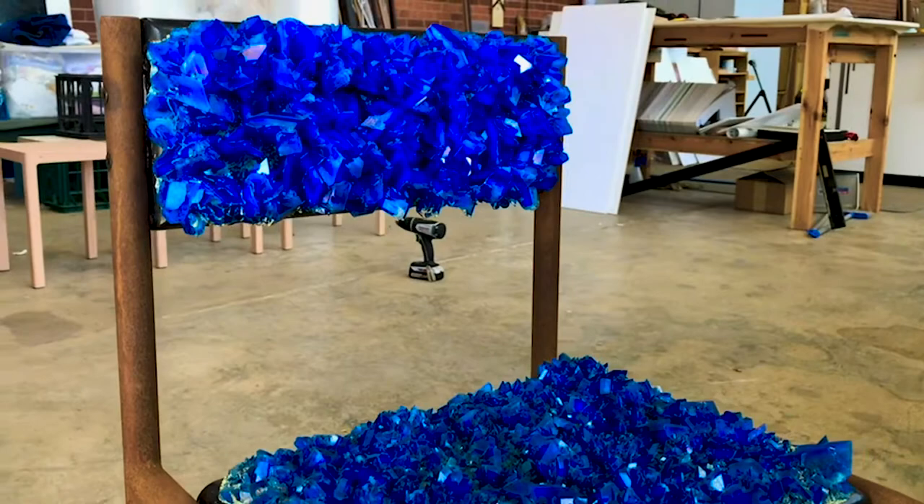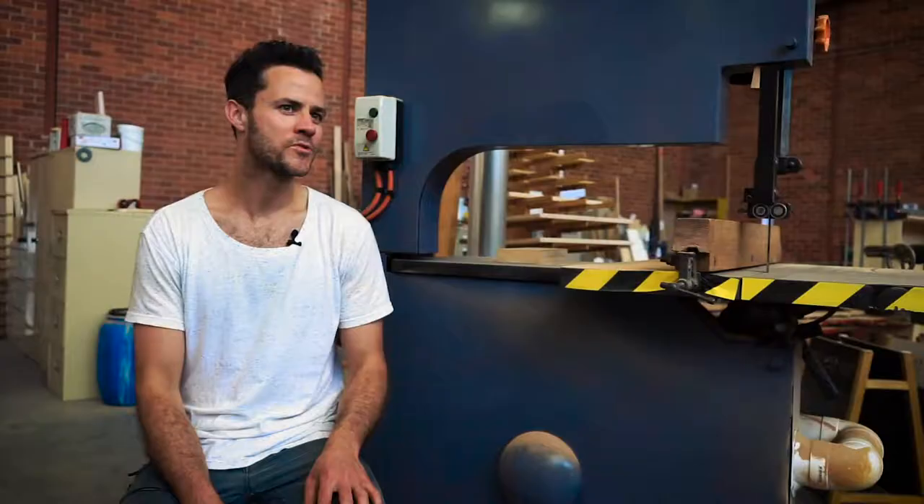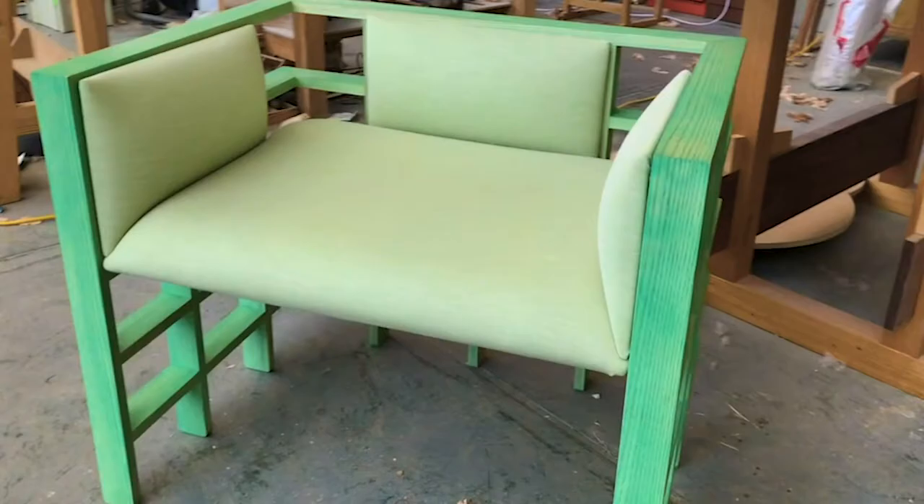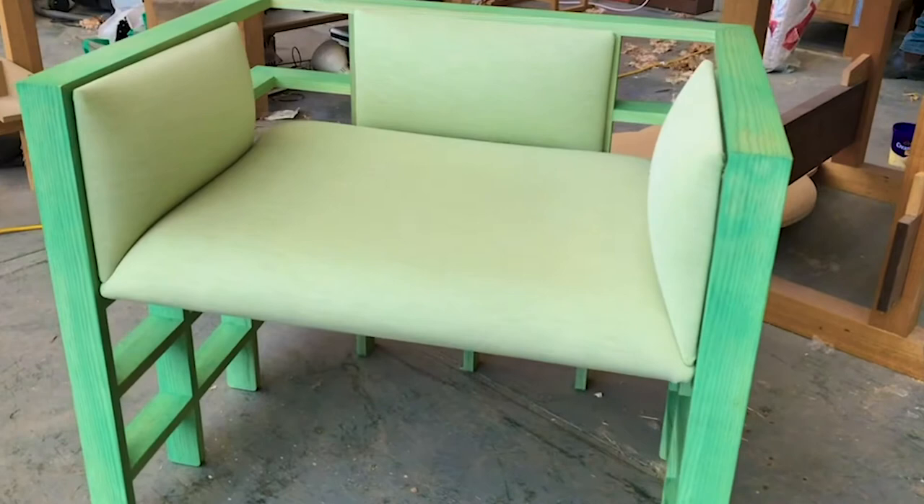I was fortunate enough to receive project funding from Arts ACT in 2016 and it allowed me to develop a collection of work that I'd been thinking about for a little while. A series that I developed during that year.